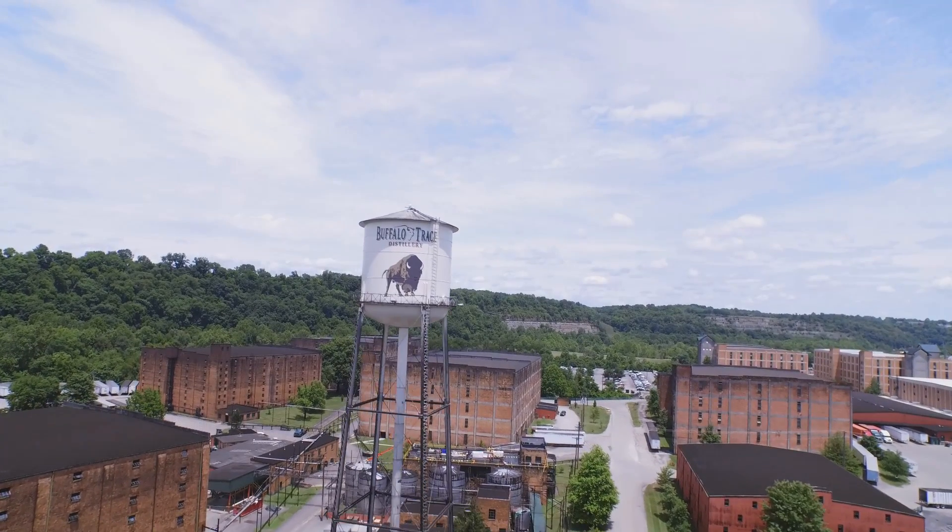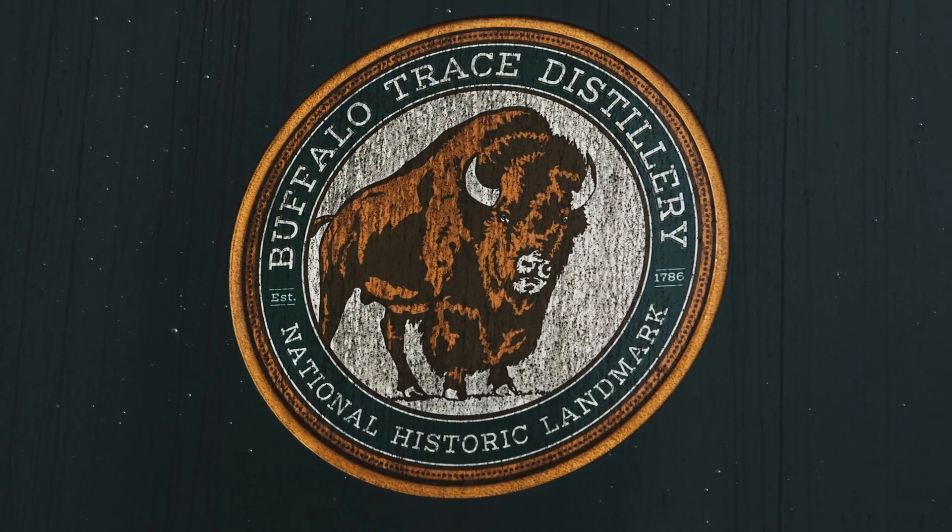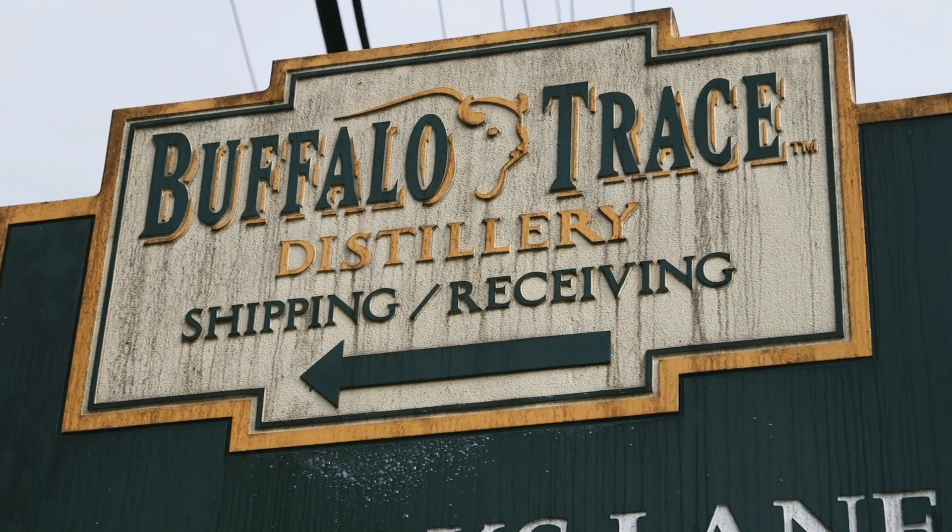We are an advanced distillery. We produce the best collection of bourbons and whiskeys, as well as being a genuine working U.S. national landmark. We make a variety of alcohols — we produce it, store it, and ship it daily.